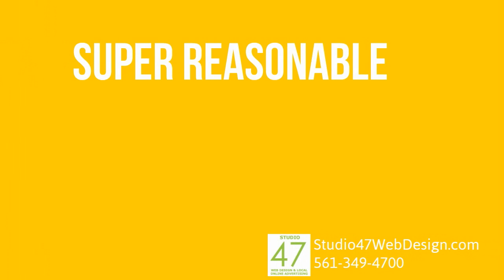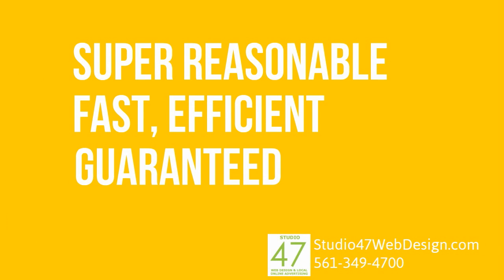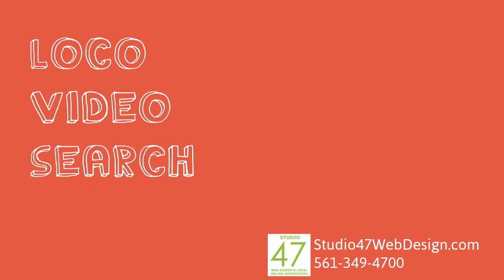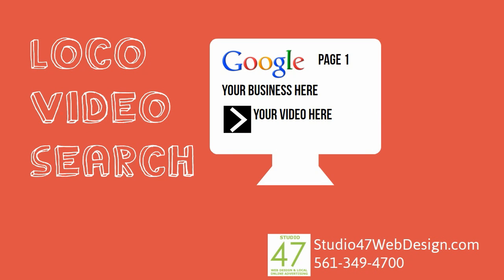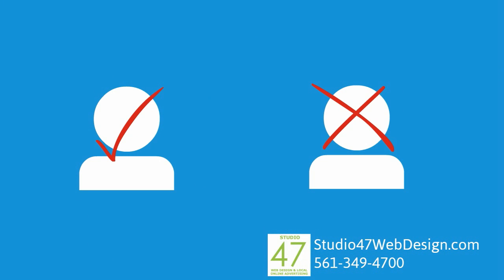So let us help out. Our rates are super reasonable and our work is fast, efficient, and it gets results — guaranteed. We're offering our Loco Search along with our crazy effective local video ads at a huge discount for a limited time only. Our Loco Video Search service is designed to get and keep you on page one of Google and other local search engines using the proven methods mentioned earlier. And now we're adding an enticing and informative video ad highlighting your business and why potential clients should choose you over your competition. These two together are a force to be reckoned with.